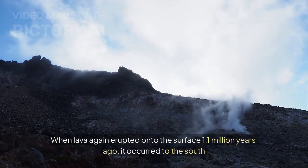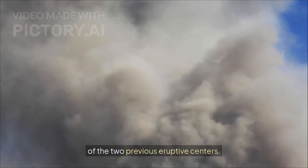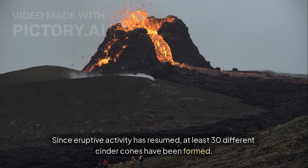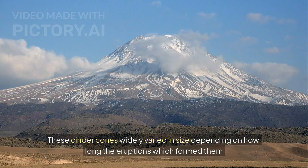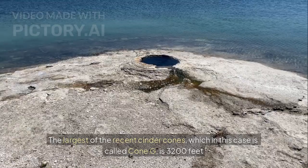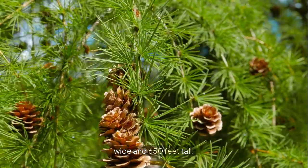When lava again erupted onto the surface 1.1 million years ago, it occurred to the south of the two previous eruptive centers. Since eruptive activity resumed, at least 30 different cinder cones have been formed. These cinder cones widely varied in size depending on how long the eruptions which formed them lasted. The largest of the recent cinder cones, called cone G, is 3,200 feet wide and 650 feet tall.